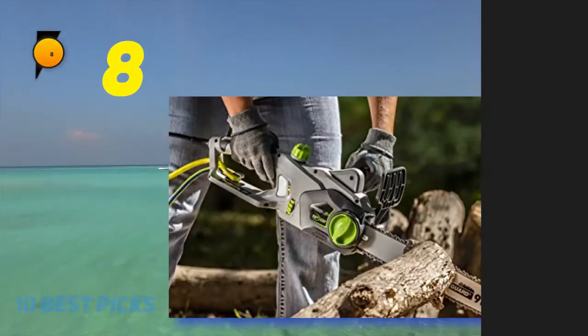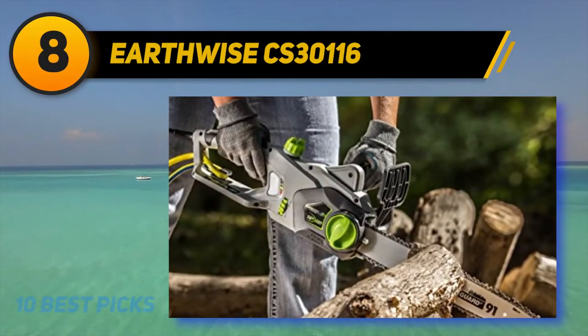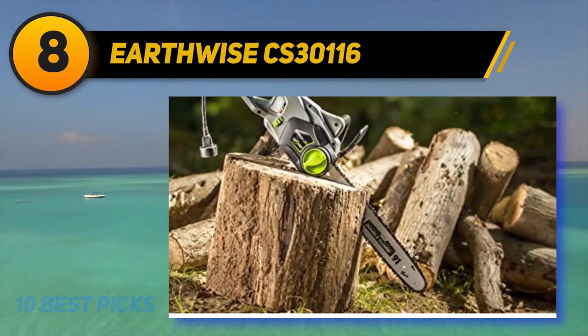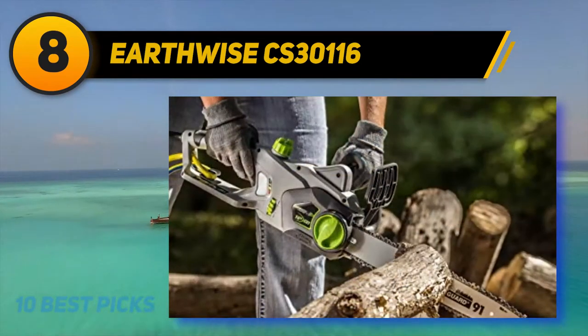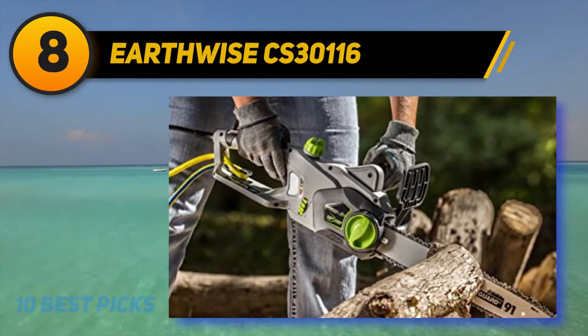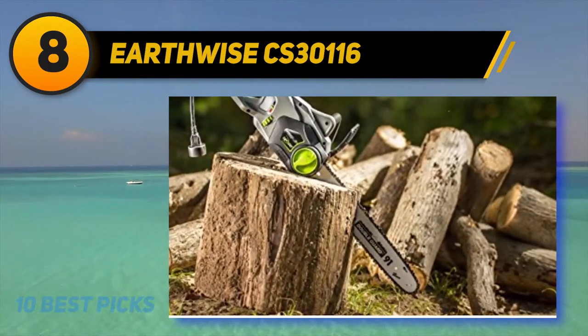Number 8 on my list: the Earthwise CS30116. The Earthwise CS30116 may not be the most popular chainsaw brand around, but it still gets the job done. Every time I have used it, it has a delightful feel all about it. A 12-amp motor powers the 16-inch-long bar through household and garden cleanup tasks.